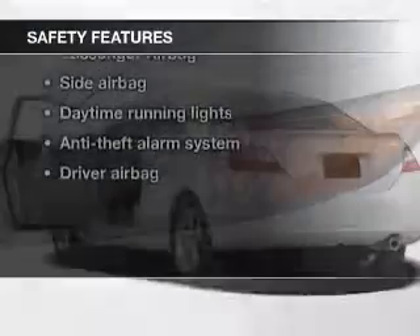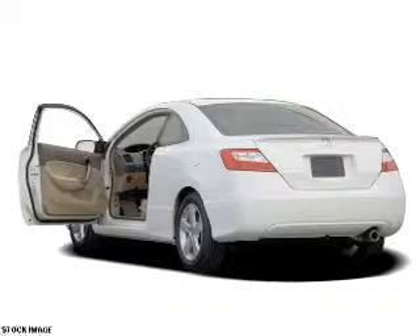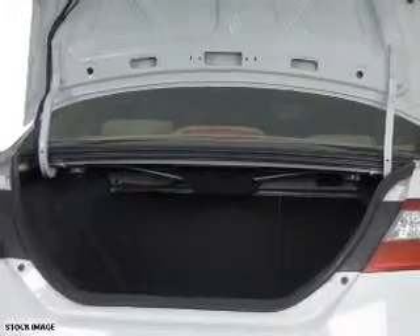If safety is a high priority, rest assured knowing that these top safety components are included: front ventilated disc brakes, curtain head airbags, passenger airbag, side airbag, daytime running lights, independent suspension.